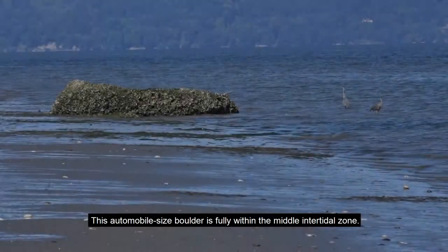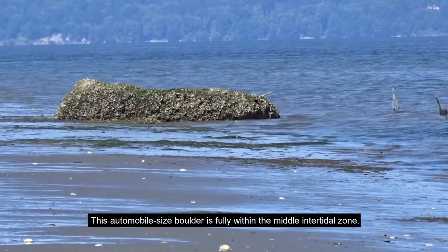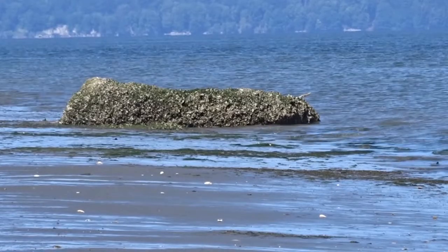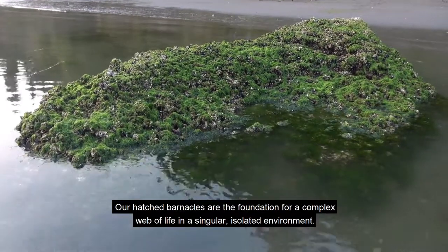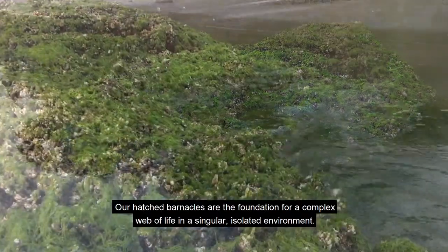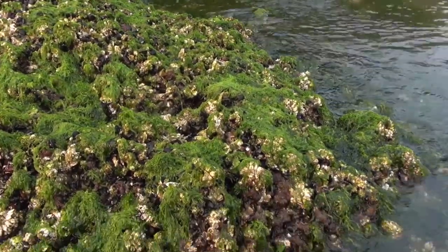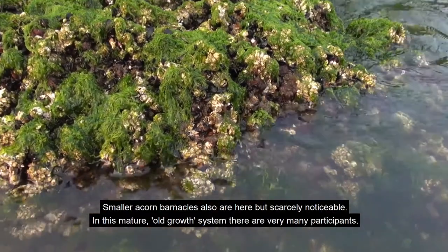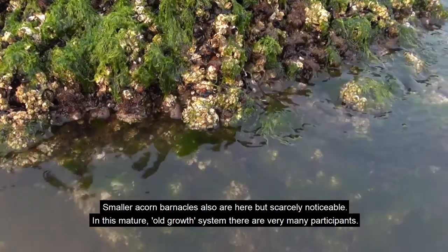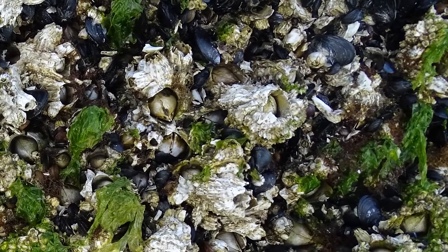This automobile-sized boulder is fully within the middle intertidal zone. Our thatch barnacles are the foundation for a complex web of life in a singular, isolated environment. Smaller acorn barnacles are also here but scarcely noticeable — in this mature old-growth system there are very many participants.